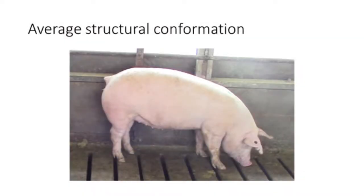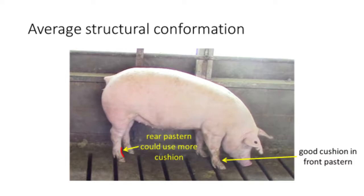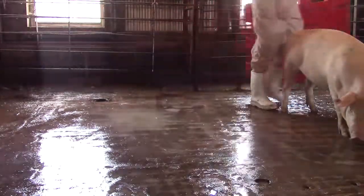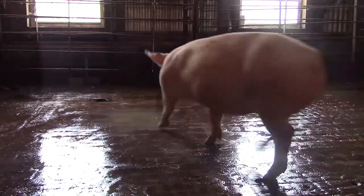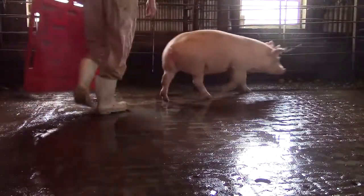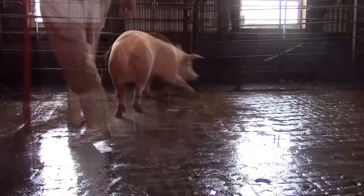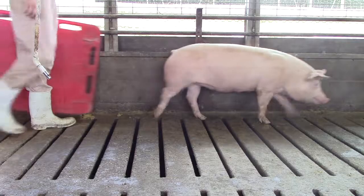We have now looked at both superior and inferior structural conformation, but now let's briefly look at mediocre structural conformation, as the majority of the gilts on the farm are likely to fit into this category. The gilt shown here has good cushion in her front pasterns, yet her rear pasterns could use a little more cushion and her front knee could use more curvature. The base width of this gilt is average — she is not wide-based or extremely narrow. She strides out pretty well off of her front and rear legs, yet she is not quite as flexible in her design as the ideal gilt we saw earlier. However, this gilt would generally be acceptable for entry into the breeding herd.